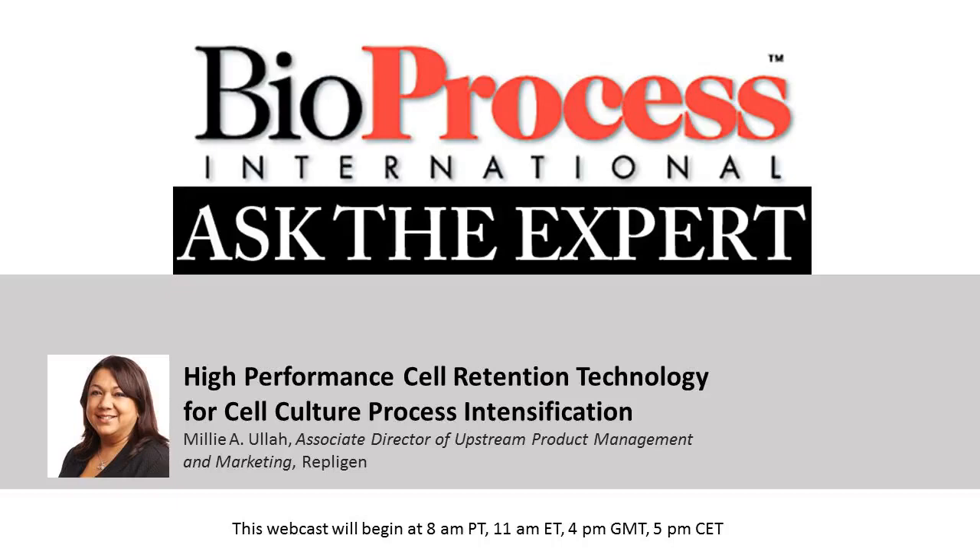The Expert Webcast. I'm your host, Leah Rosin, the online editor for Bioprocess International. Before we get started, just a couple of notes. This webcast is being recorded and will be made available for replay in the multimedia section of our website.